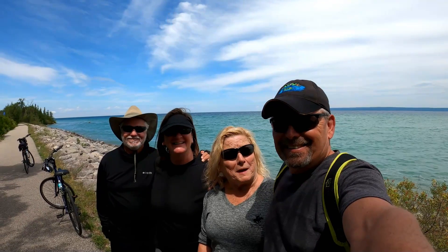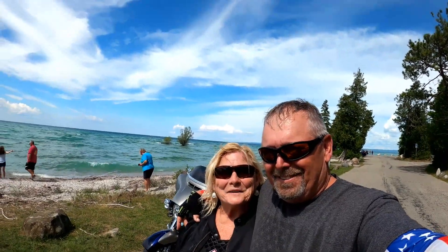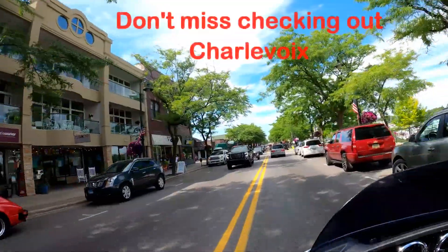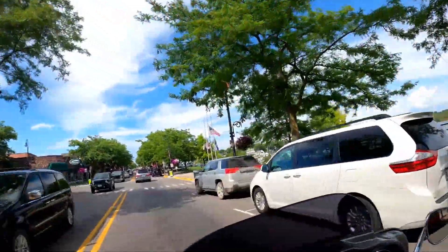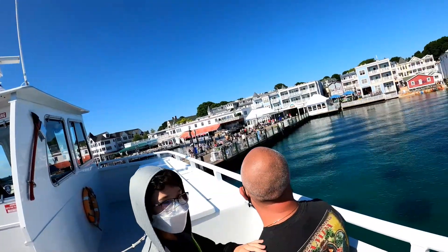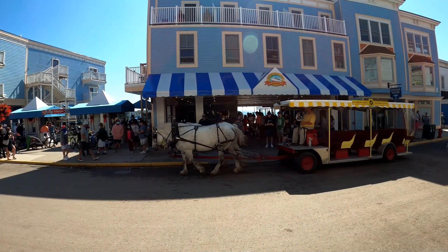That's Petoskey right here — be sure to check that out too while you're here. And there's our bike trail. Here we ended up not on bikes today; we took the truck and Ed and Karen took their bicycles, and we went to Mackinac Island.